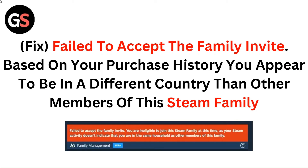Hello everyone. In this video you are going to learn the fix for 'Failed to accept the family invite. Based on your purchase history, you appear to be in a different country than other members of this family.'